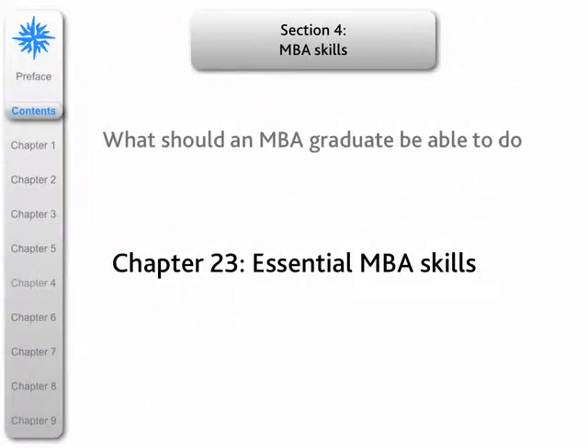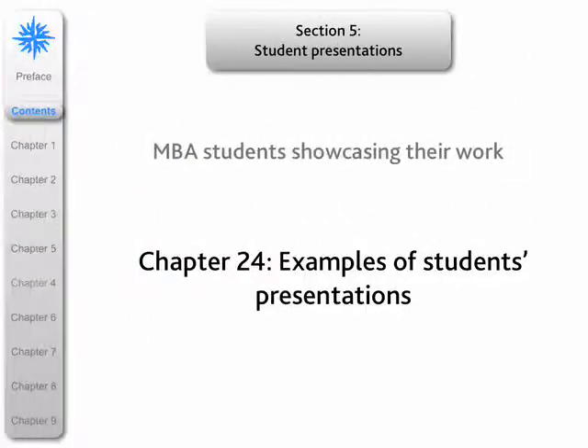Section four is about the essential skills that MBAs develop during the course of their program — what an MBA should be able to do on completion of the program. And finally, section five contains examples of student presentations, mostly in PowerPoint and some on Mac.